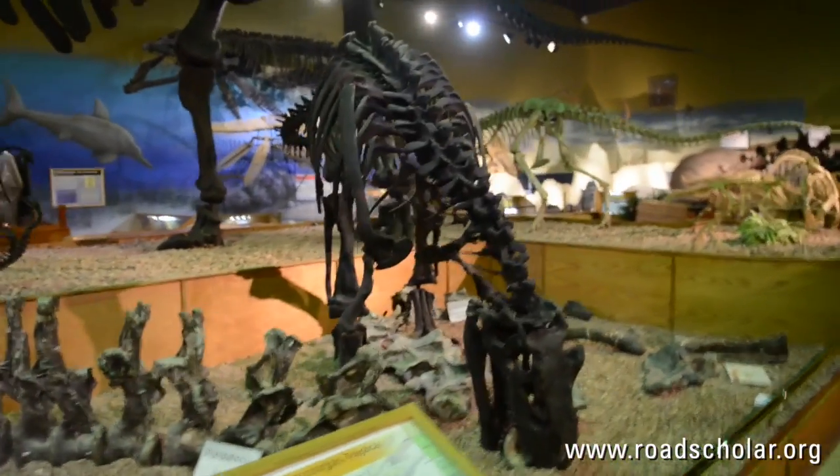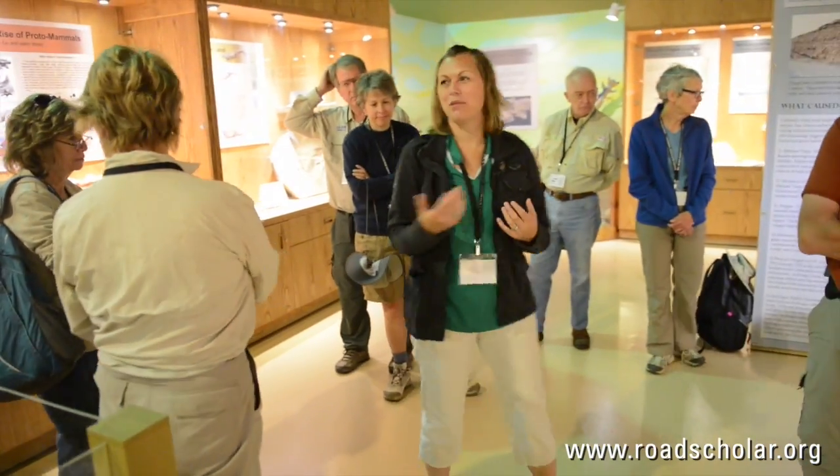We're here at the Wyoming Dinosaur Center in Thermopolis, Wyoming on the Road Scholar Dinosaur Day. We're currently at our B.S. quarry, which stands for Belosauropod, and we have up to three chimerasaurs at this quarry.